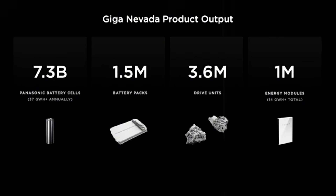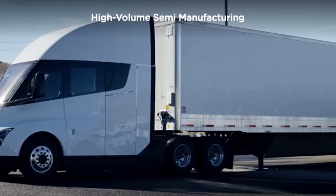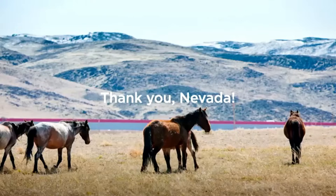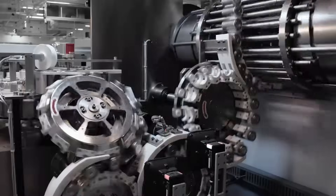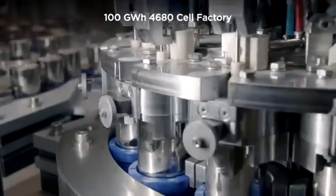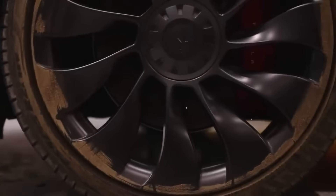The first step was to simplify the powertrain. No more dual motors or all-wheel drive — the Model 2 will come with a single rear motor, enough to deliver satisfactory everyday performance while drastically reducing manufacturing costs. This eliminates a second inverter, duplicate control systems, and extra cables, representing savings of up to 40 percent in the powertrain alone. Even with this simplified approach, the car is still capable of accelerating from zero to 100 km/h in about 6.7 seconds, outperforming many more expensive combustion models.